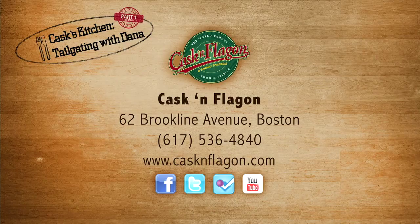Don't forget to check out Tailgating Part 2, where I'm going to show you how to cook up all the delicious food that we cook up at our tailgate parties. Go Pats, and I'm looking forward to seeing you at the Kask and Flagon.